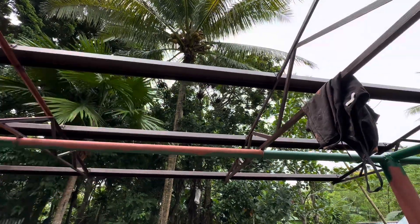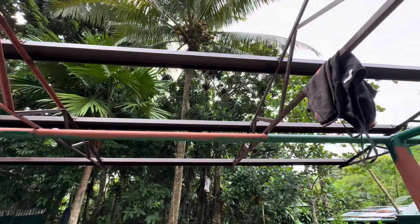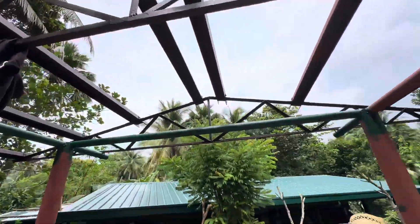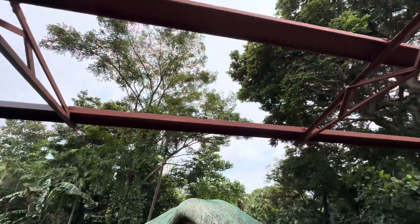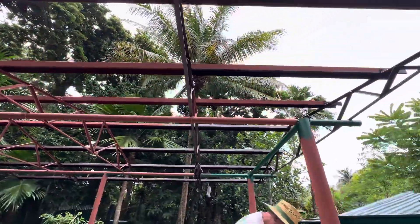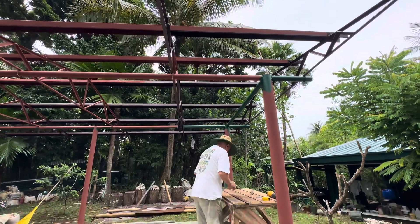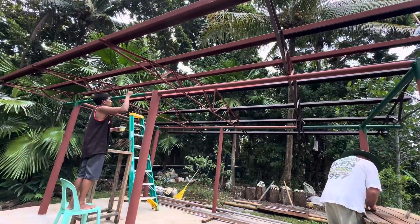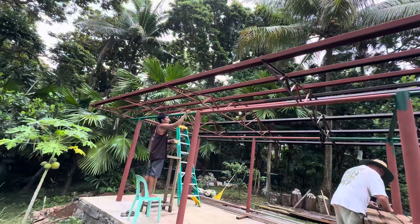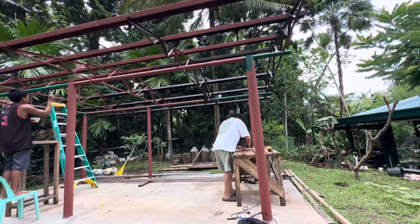No, those are trusses — that one there is a beam. You're confusing me! Anyway, the trusses are the same color as the roof, so very happy with that. The trouble is we ran out of chocolate brown because we only had a few left and the local hardware doesn't sell it, so we'll have to go to the city hardware, which is really annoying because we could have just kept working.